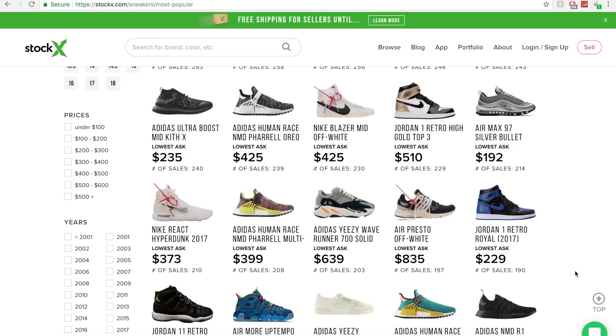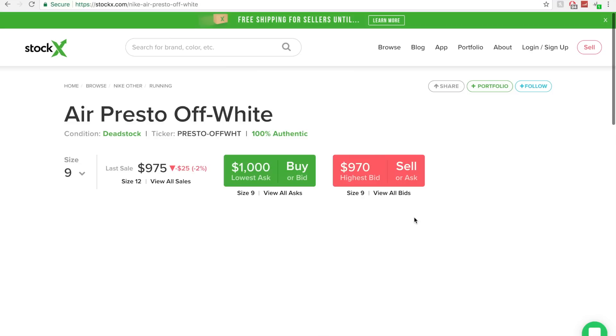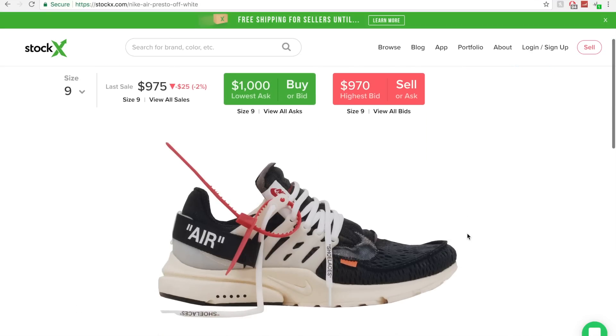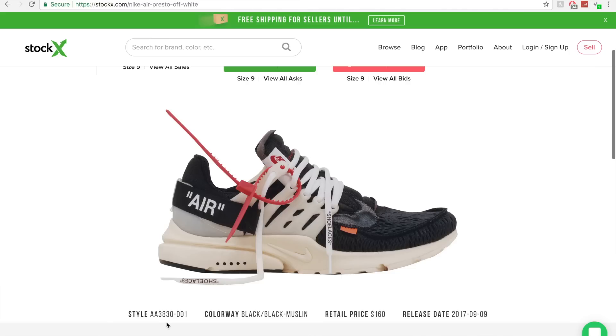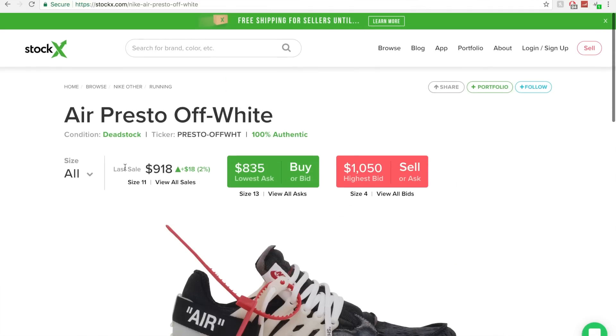The pair I'm looking at is on this section of the page right now. It is time to buy my dream pair — this is the Air Presto Off-White. Style code is listed. Colorway: black, black muslin. Retail price: $160. Release date: September 9th. The trade range right now for all sizes is $800 to $890. The 52-week high is $2,400, and the low is $750, which is the lowest it's ever been.